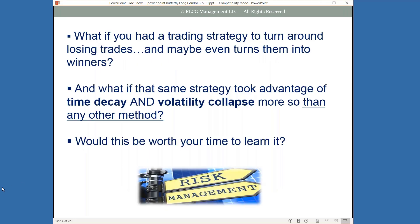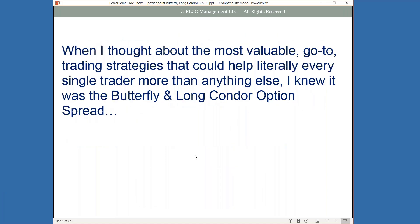What if you had a trading strategy that could turn around losing trades and maybe even turn them into winners? What if that same strategy took advantage of time decay and volatility collapse more so than any other method? When I was thinking about the most valuable go-to trading strategies, I knew it was going to be the butterfly and the long condor option spread.